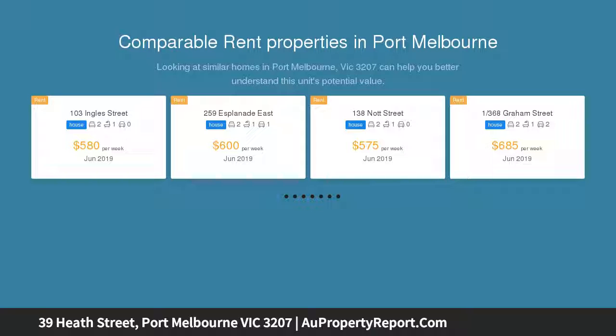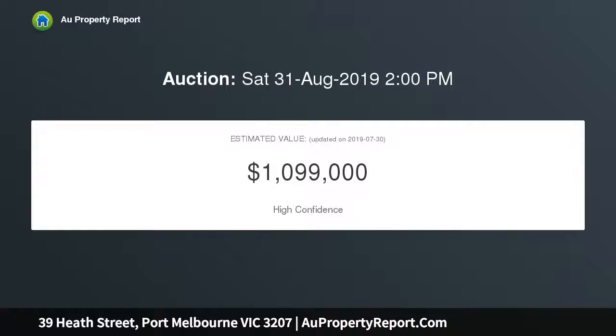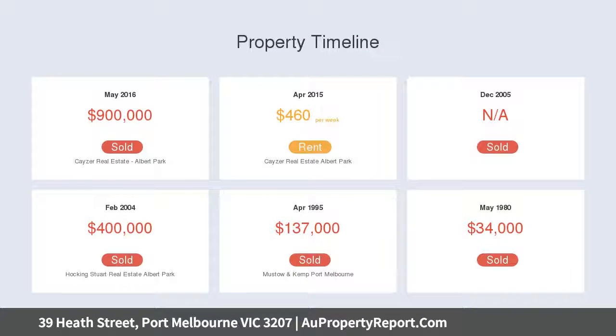Introduced by a striking facade and veranda with boutique cottage garden, this inviting Hawthorn brick terrace has a wide 7.5 meter frontage. Comprising an arched entrance hallway with high ceilings and timber floors, the interior is instantly impressive and flooded with light.